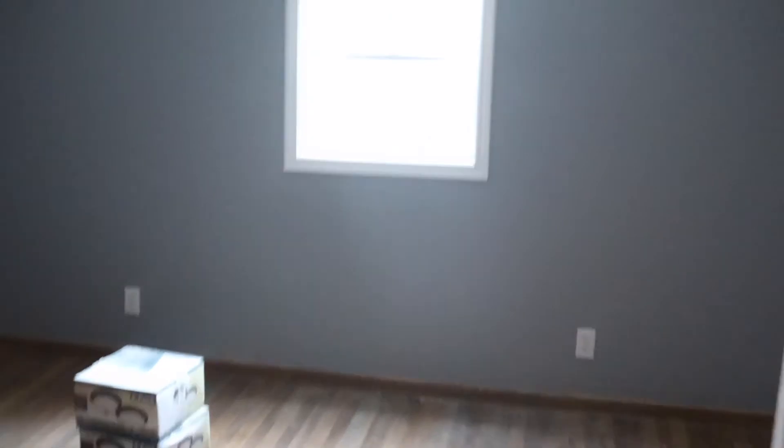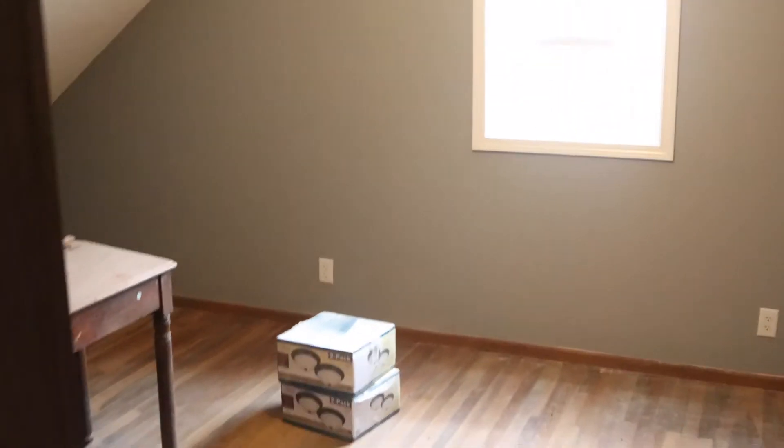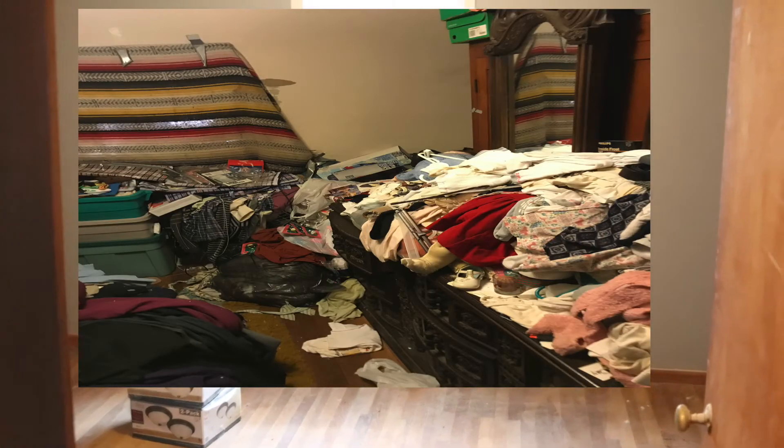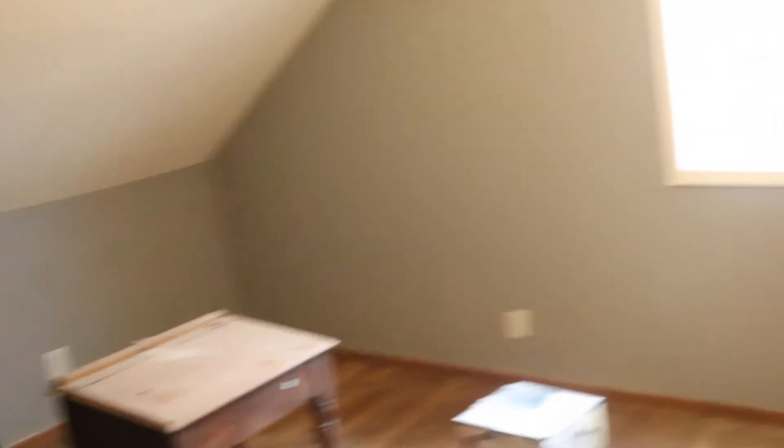Let's see what changes we made up here. Going into the master bedroom — remember it was just trash? My goodness, it was a mess. Now it's just a nice, clean, new room.